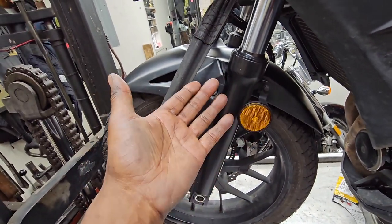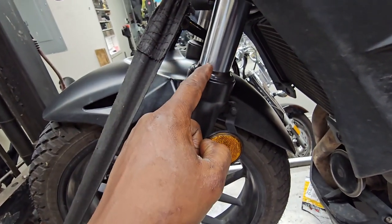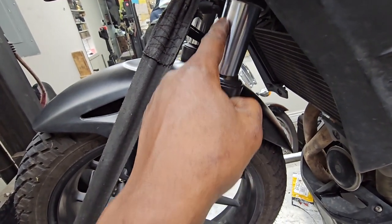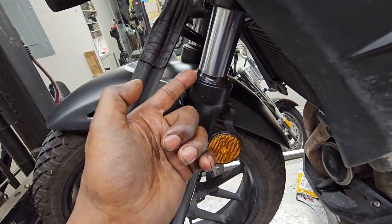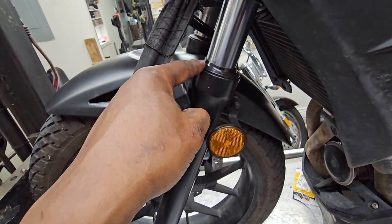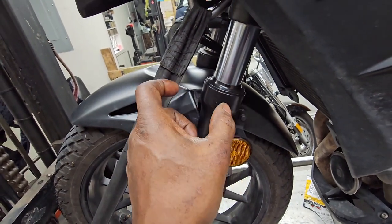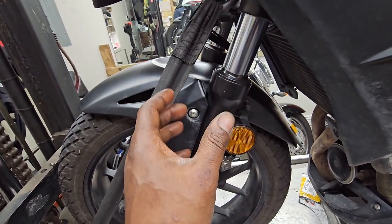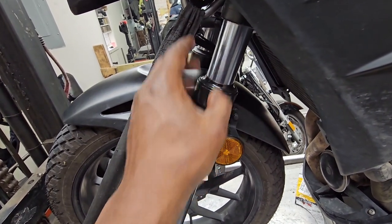I pulled up the dust cover because there was evidence of oil on top — not dripping soaking wet, but enough to make me investigate. Underneath I found what looked to be an excess of assembly grease. When they put forks together they use grease so the pieces slip together easily — that may be what it was.